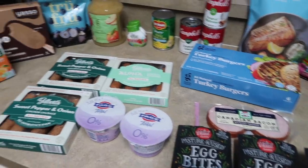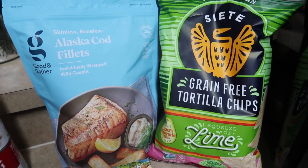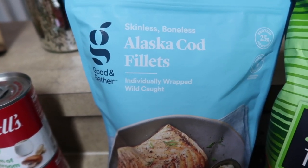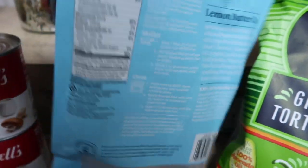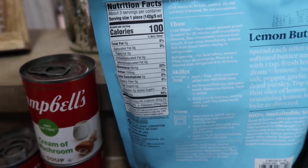Here's our Target drive-up order for this week. We picked up some of the Siete lime grain-free tortilla chips that my hubby and daughter absolutely loved. Picked up some boneless, skinless Alaska cod fillets, the Good and Gather brand — had pretty good macros. 100 calories for one piece, 25 grams of protein, zero carbs, zero fat. Make sure you guys are looking out for the weekly vlogs to see how I prepare that.